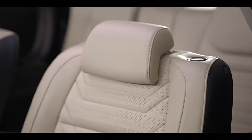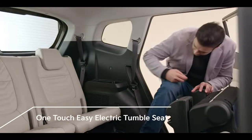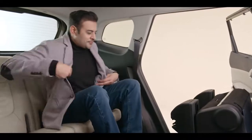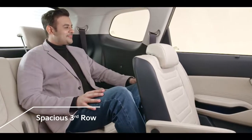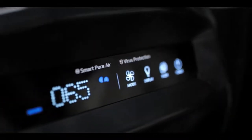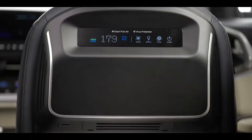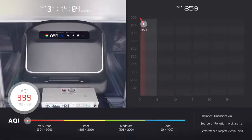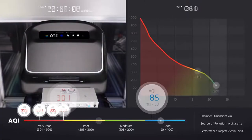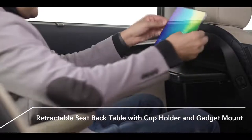With the one-touch easy electric tumble seat option, just press a button and the seat will tumble, allowing ample space to enter and exit the third row. The third-row seats are largely comfortable and can easily accommodate a full-grown adult. The Carens comes equipped with a smart pure air purifier with multiple touch-control operations to keep the cabin clean and allow your family to breathe healthy — the powerful air purifier can help reduce AQI levels within minutes. The rear passenger also has the luxury of a retractable seatback table with a cup holder and gadget mount.